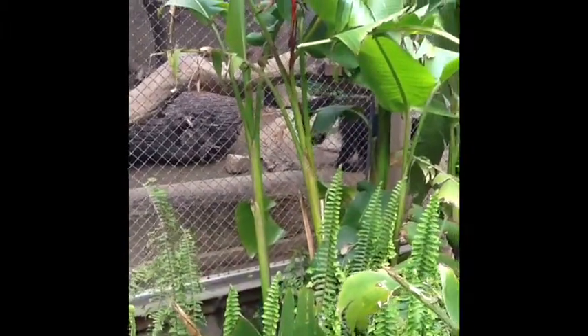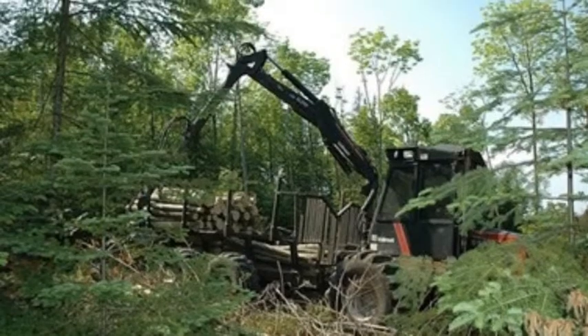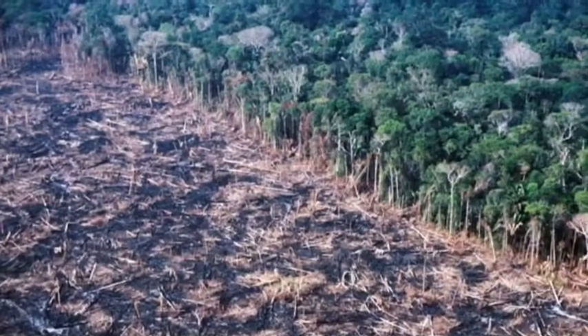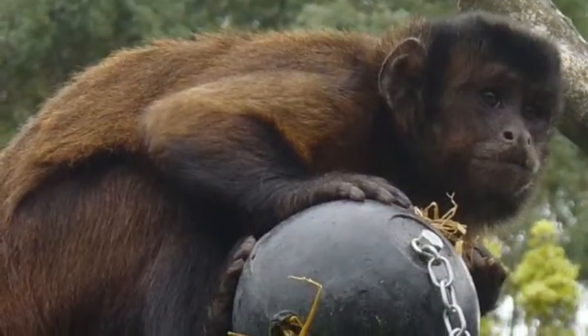Unfortunately, the crested capuchins are listed as an endangered species by the International Union for Conservation of Nature. Some biologists suggest that the decline in the capuchin population is related to deforestation and development. By taking away their natural habitat, these monkeys are forced into smaller areas.